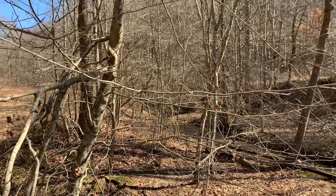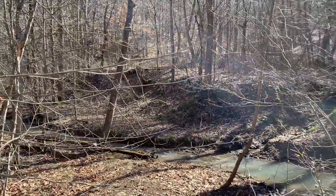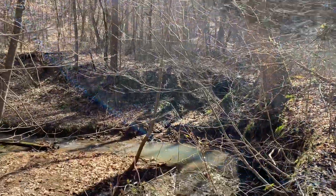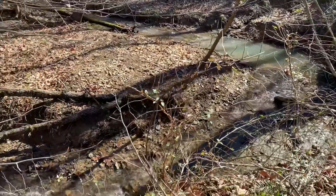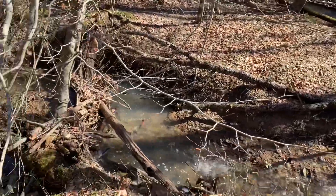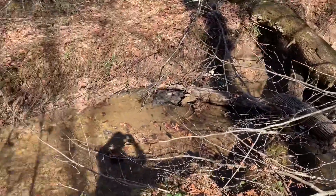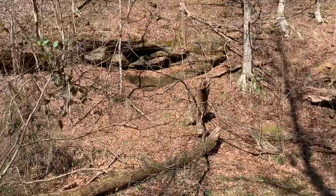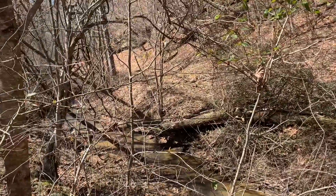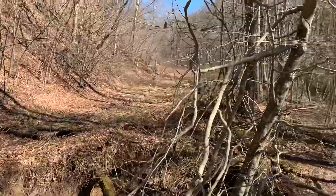Today we're gonna do some fossil hunting while the weather's nice. We're up here in this holler where I've found a lot of cool stuff before. It's nice and sunny, about 50 degrees, and we're just gonna get around the creek bank and look in piles like that for some Carboniferous fossils — about 200 to 300 million years old. This holler is full of stuff, so we're gonna head on up and see if we have any luck.